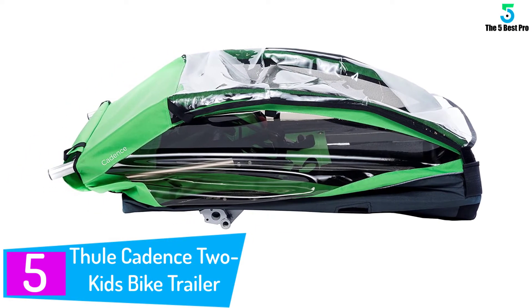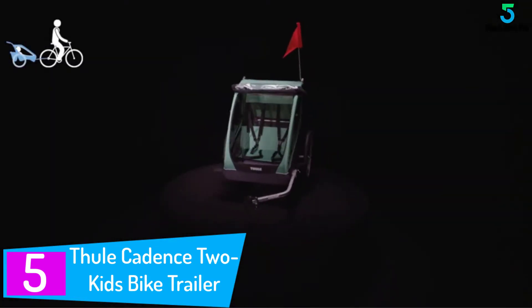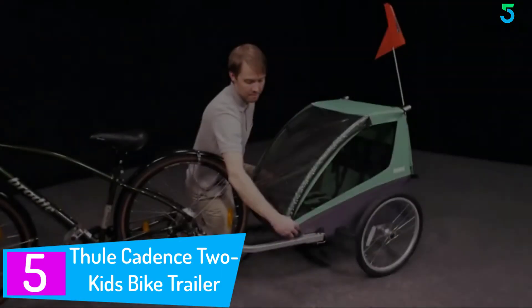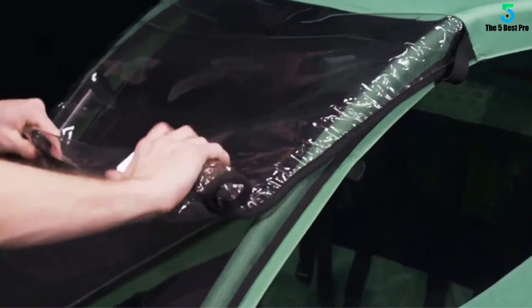Starting at number five: the Thule Cadence Two Kids Bike Trailer. Wide and well-cushioned wheels make the Thule product an ideal option for city rides and on slightly unpaved paths. The modularity of the vehicle is an indispensable specification which dominates the opening, assembly, and closing phases.